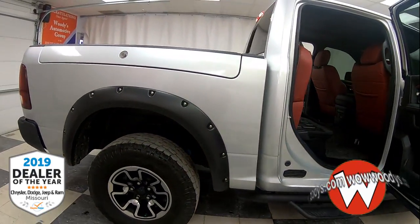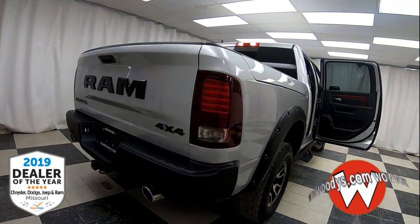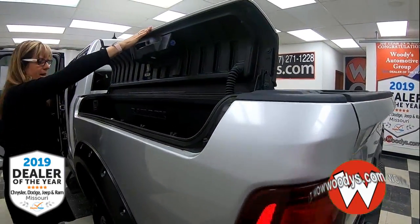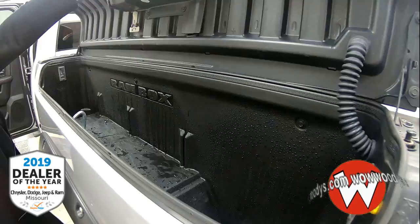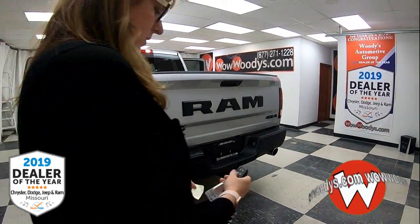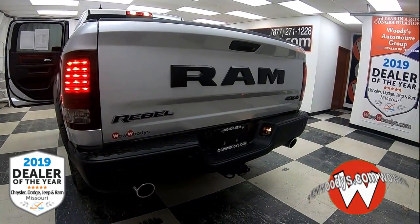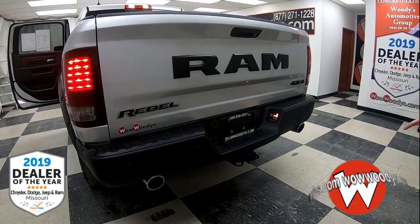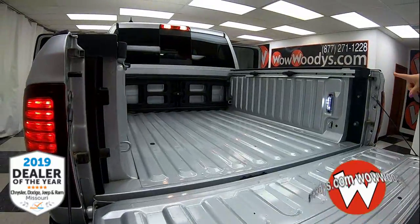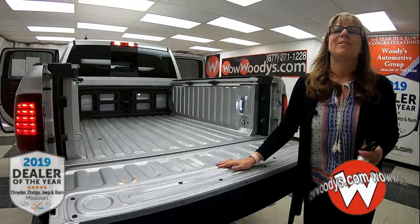As we head to the back, you've got the Ram Box cargo management system — lockable on both sides of the vehicle — with LED lighting inside. At the rear you have your tail lights, Ram badging, Rebel badging, and a dual exhaust for that super power. You also have a tow package, a lockable tailgate, a bed extender, LED lights, and tie-down hooks.